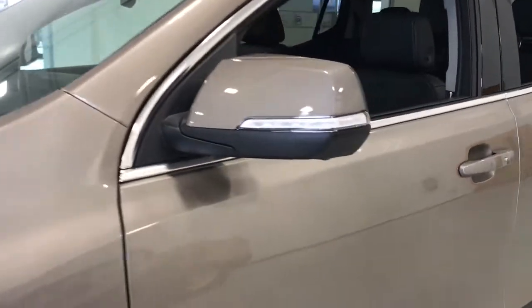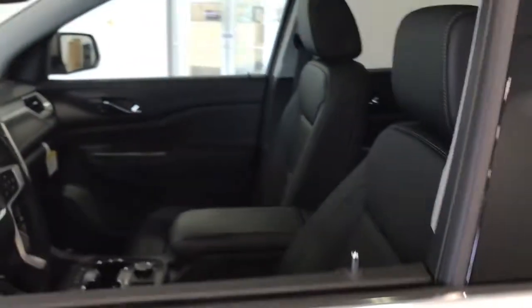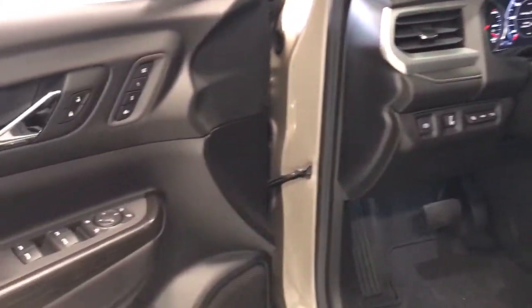Navigation system, power liftgate, aluminum wheels, electronic stability control, trip computer, bucket seats, power windows, four-wheel disc brakes, power steering.